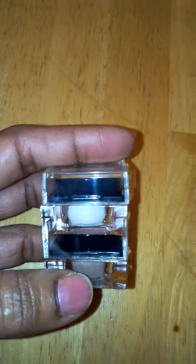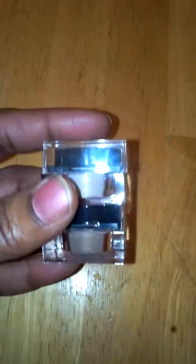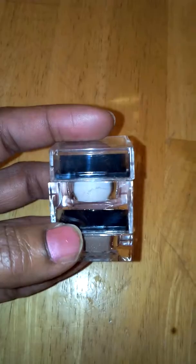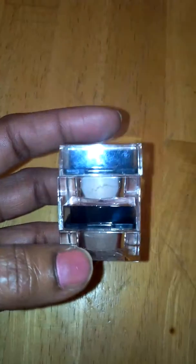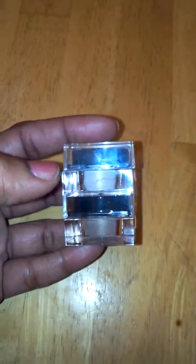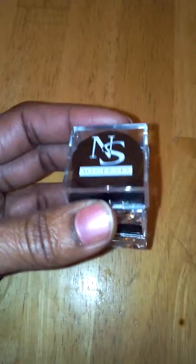These are really nice to use. I like to use mine as eyeshadows. It applies really well and they look really good together. I apply the Skyline and then I put a little bit of the Empower on top of it.